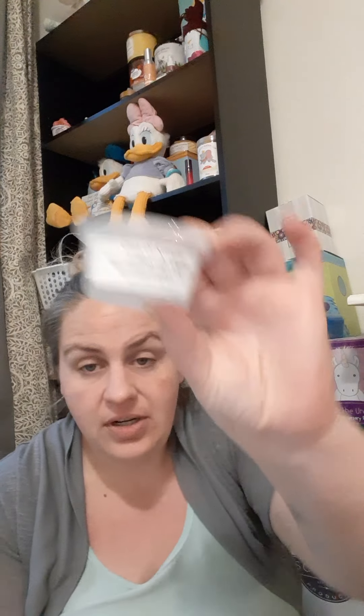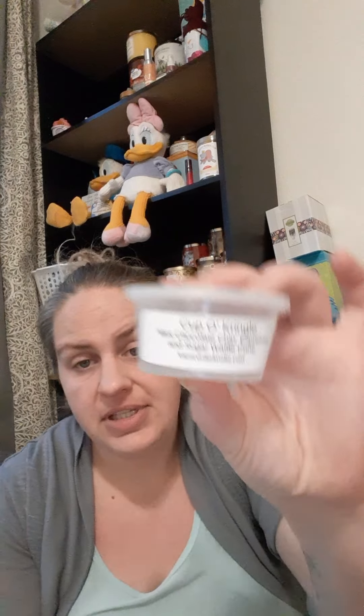Then we have K's — starting with her Cup of Kringle, which is mint chocolate chip espresso and sugar waffle cone. This literally smells like if you took some good chocolate mint chocolate chip ice cream, piled it into a beautiful warm waffle cone, and drizzled on an espresso reduction sauce. That is literally what this smells like. So freaking good — I loved the dark chocolate element, it was such a dark chocolate you could almost taste it just smelling it. Would repurchase.